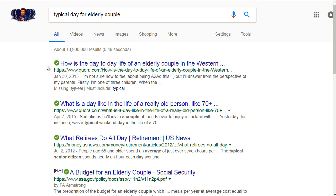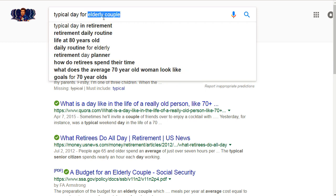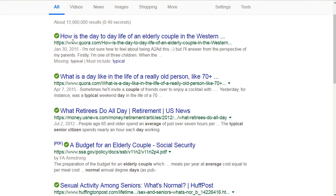I often find that the easiest way to find a typical day for a specific person — specific age, specific sex, specific lifestyle — is simply by going to google.com and typing in 'typical day for whatever you're looking for.' So if we're looking for an elderly couple, we could say 'a typical day for an elderly couple.' Sometimes you have right off the bat people talking about it.